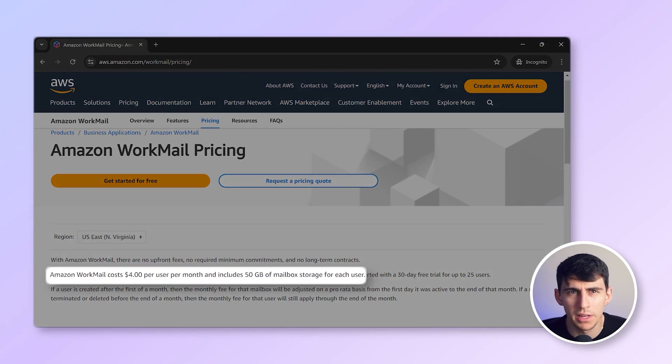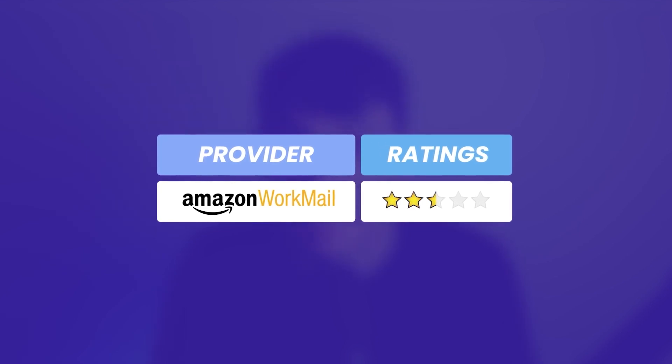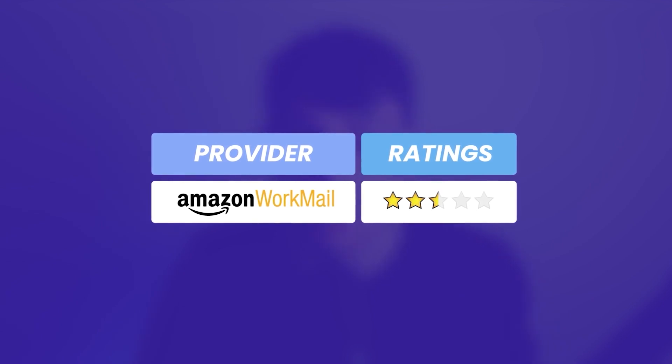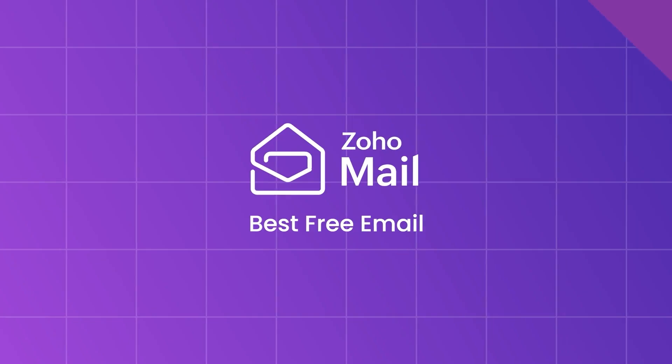In terms of pricing, Amazon WorkMail is $4 per user per month, with an additional cost for extra storage beyond the initial 50 gigabytes provided. Overall, I'd give Amazon WorkMail a 2.5 out of 5. While it offers strong security and integration with AWS, its complexity and additional costs can be a drawback for small businesses.